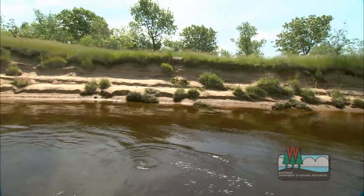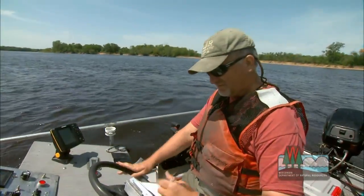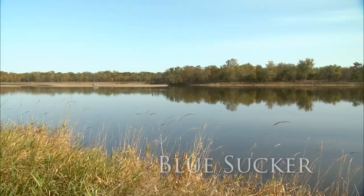Wisconsin's lakes and waterways are teeming with many varieties of fish. In this short video, we'll visit with fish expert John Lyons from the Wisconsin Department of Natural Resources and learn about some of the most interesting fish in the Wisconsin River, like the blue sucker.